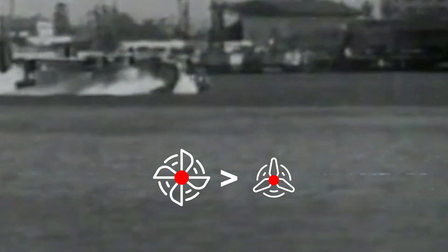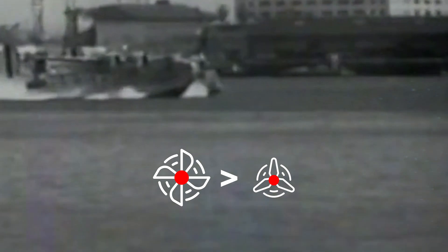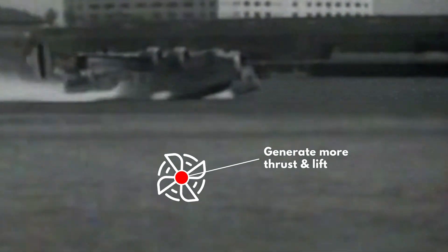The answer lies in the aerodynamics and the weight distribution of the PB2Y5. The four-bladed propellers had more blade area than the three-bladed propellers, which meant they could generate more thrust and lift. This was especially useful for the inboard engines, which were closer to the center of gravity of the aircraft and had to support more weight. The four-bladed propellers also helped to reduce torque and vibration, which improved the stability and comfort of the PB2Y.